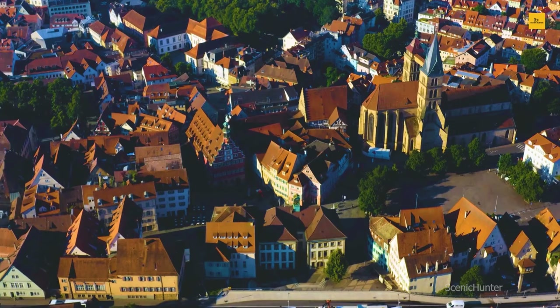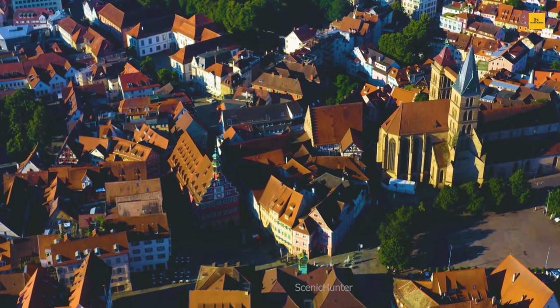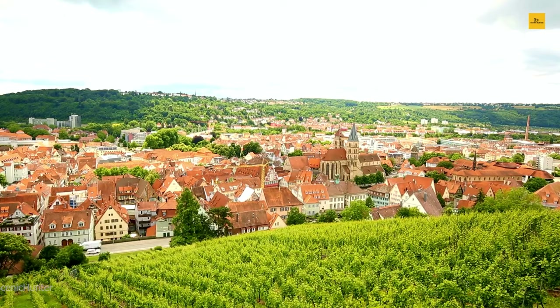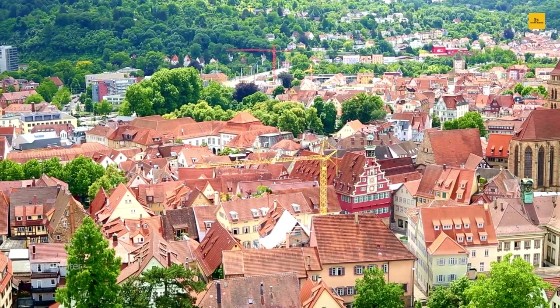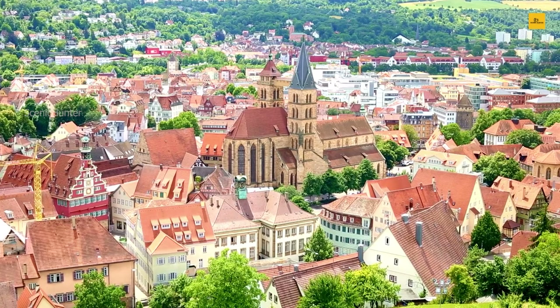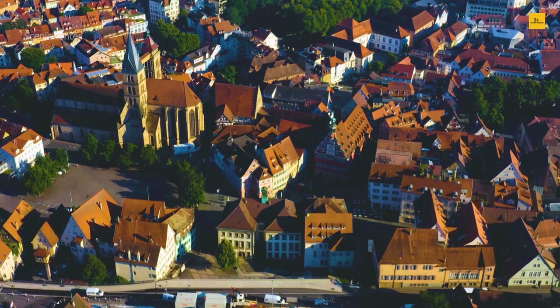Esslingen's essence isn't just about its heritage — it's a place where the arts and crafts thrive. The town's artisan workshops and bustling markets offer a glimpse into its creative spirit. Savor Swabian specialties at quaint taverns for a taste of the local cuisine. As the sun sets, the town comes alive with cultural events and festivals, adding a modern vibrancy to its historical backdrop. Esslingen is a hidden gem, a riverside haven where the past and present harmonize beautifully.